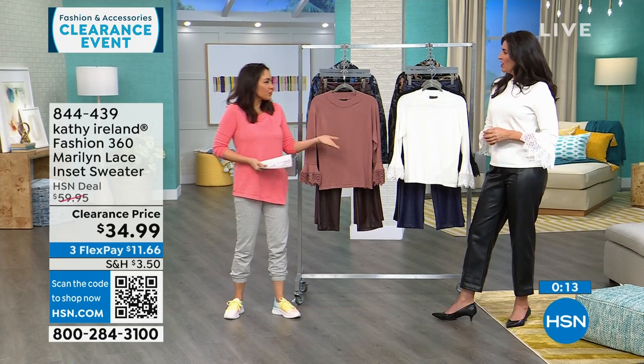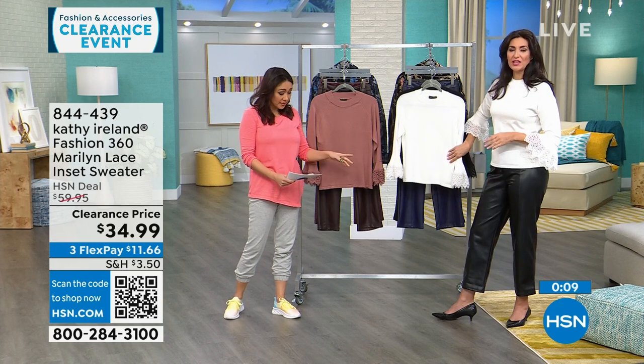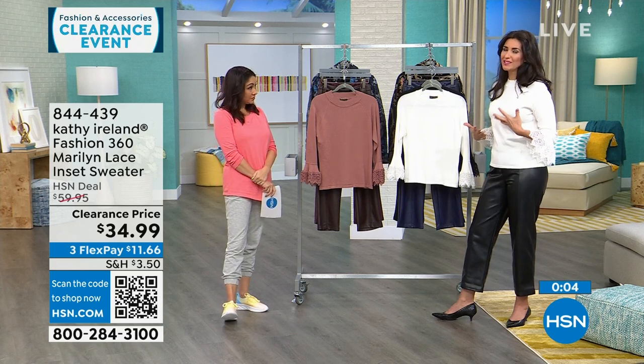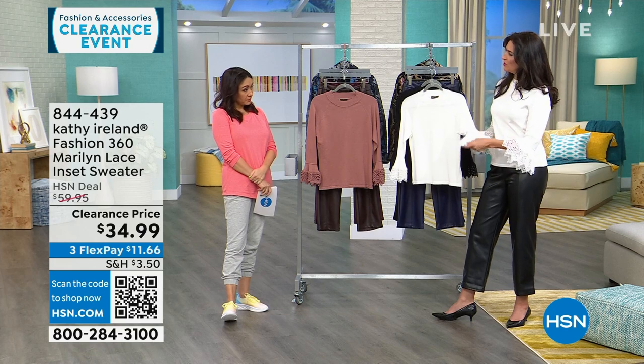We look at those women now and think, man — this is the Marilyn, right? So you can imagine Marilyn: there was a little sex appeal with a little hint of romance. That's what this lace is sort of gearing to — that little sex appeal. But it's a quiet one.